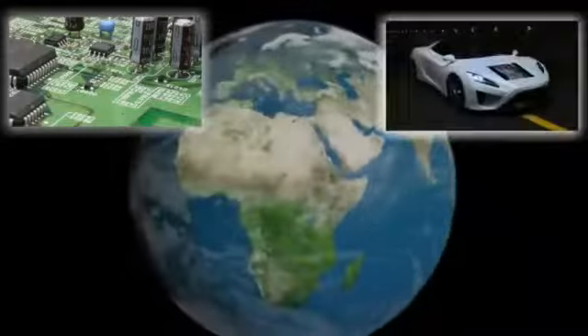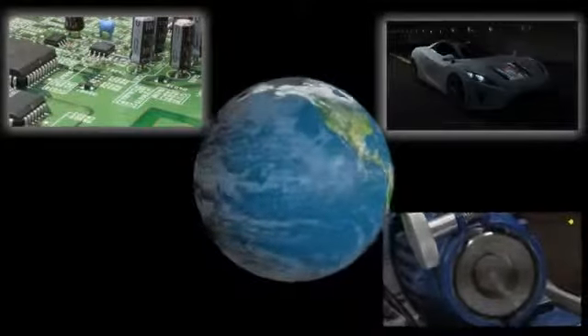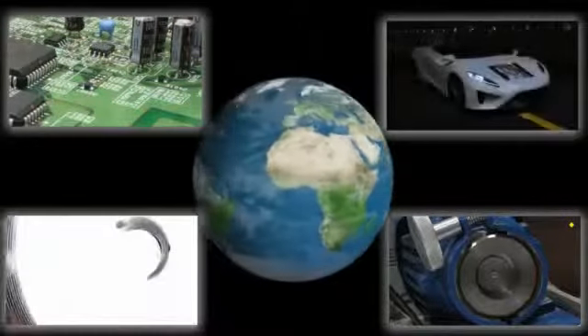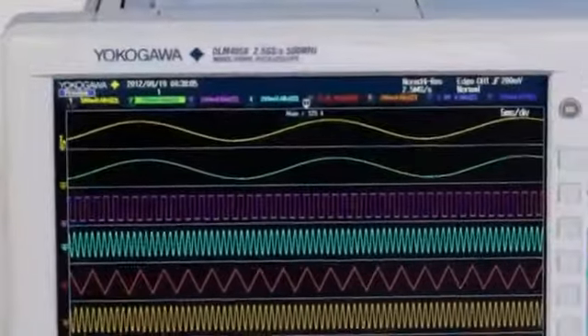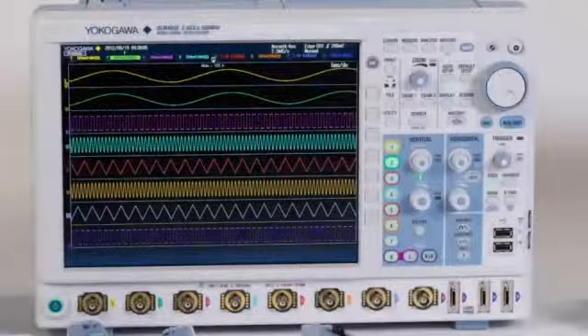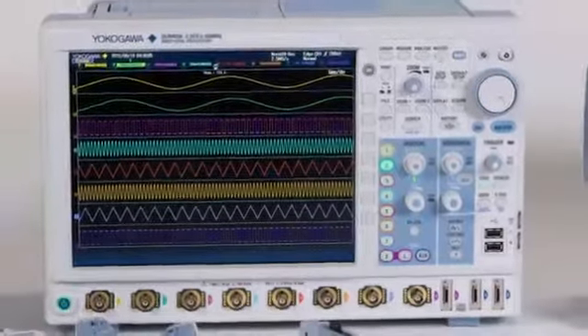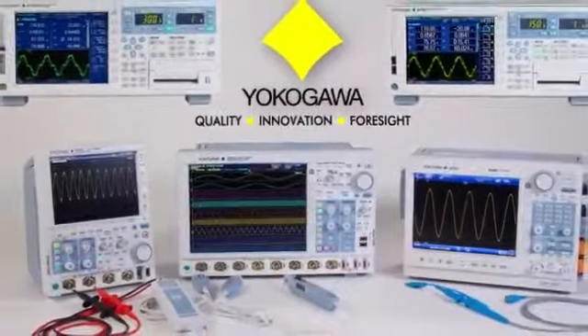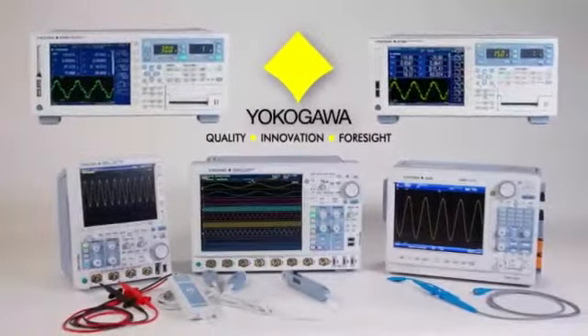All around us, in our ever-changing and developing world, from the smallest home appliance to the largest of heavy industry, engineers are working to implement and develop more cost-effective and efficient devices. Yokogawa's dedication to solving these problems is realized in the DLM4000 8-channel mixed-signal oscilloscope — Yokogawa's family of test and measurement products, designed to solve any test challenge you may face.